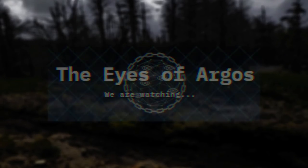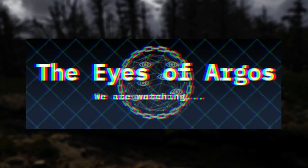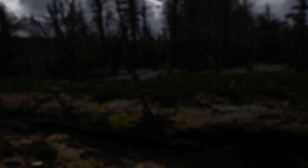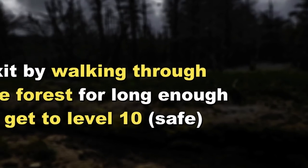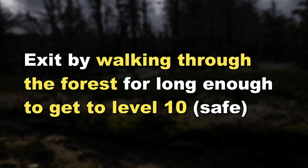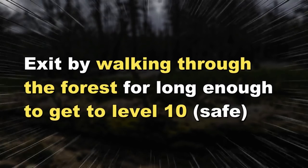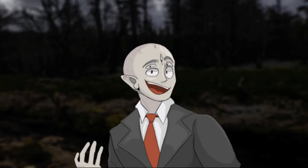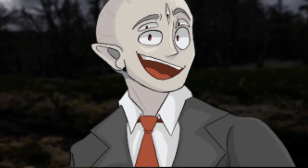Other than what I just told you and the Argos group saying the level is a sinful area, there's literally no other information on it — no information on entities or entrances. There's only one exit listed and it might not even be confirmed: if you walk into the radiation-filled forest for long enough, you'll end up at level 10, which is a safe level. So if you get to level negative seven, I recommend just sprinting through the woods as fast as you can. Not much info on it, but definitely a cool level.